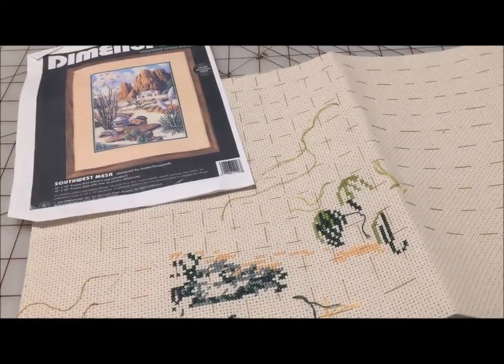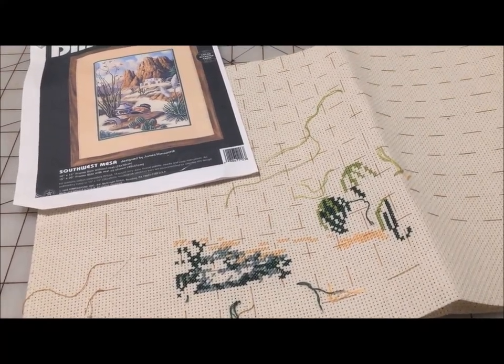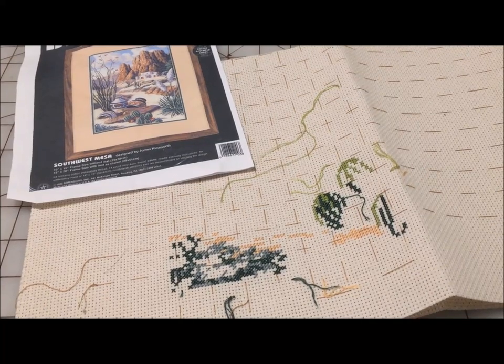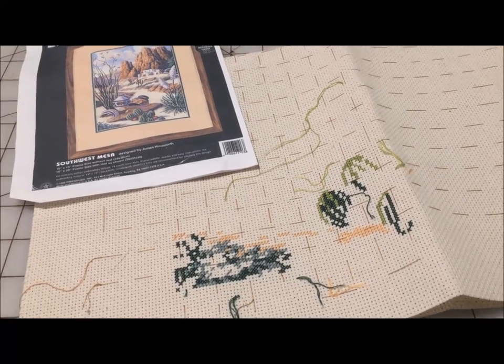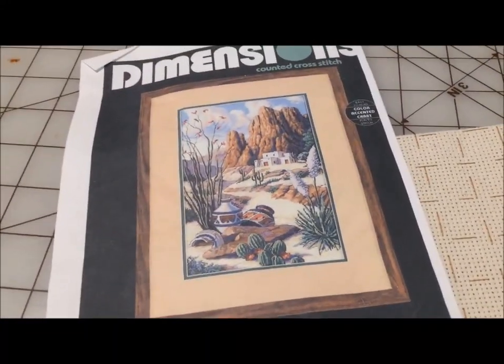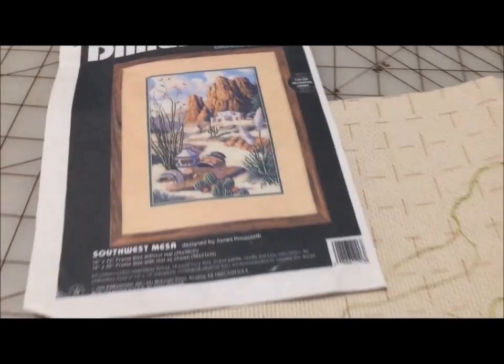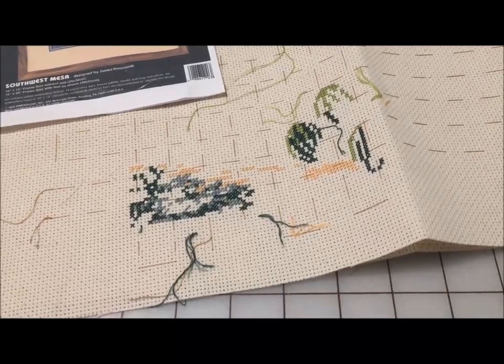Southwest Mesa is pretty close to my oldest WIP — when I started cross stitching around 2000, I asked for a needlepoint kit because I thought I wanted to learn needlepoint, and my husband went out and got me this. I've lost the original packaging, but I still have the chart and everything because I have started over with my own fabric and my own floss.